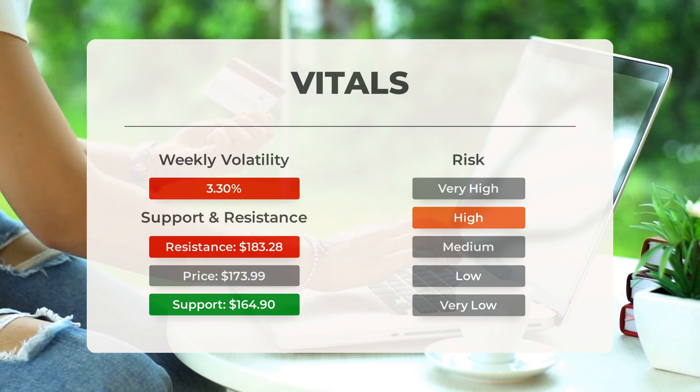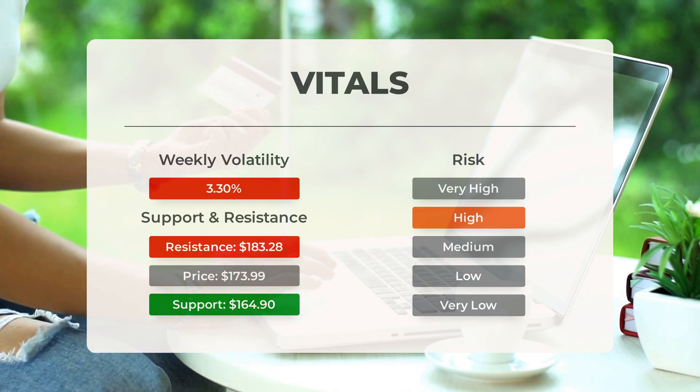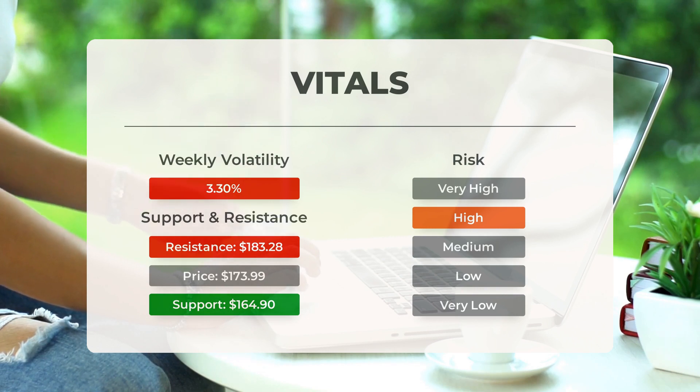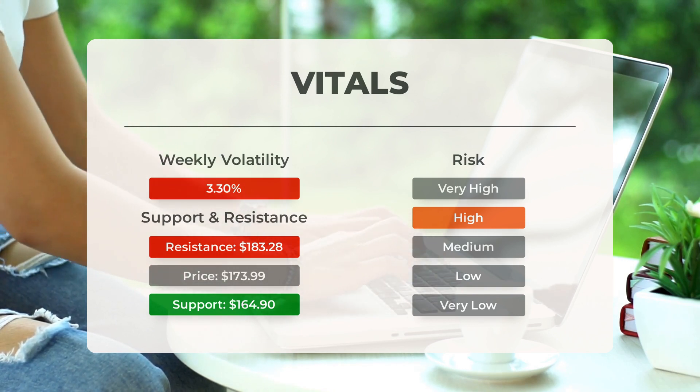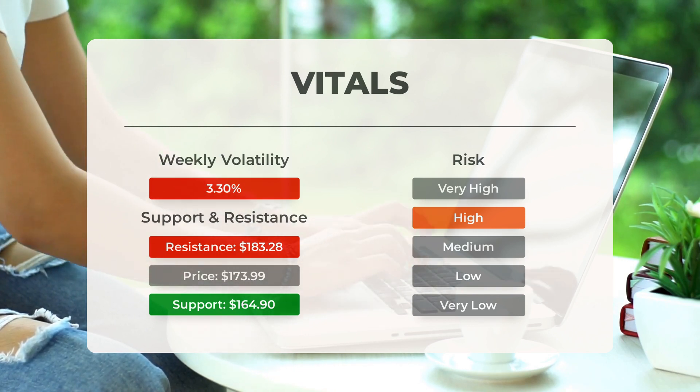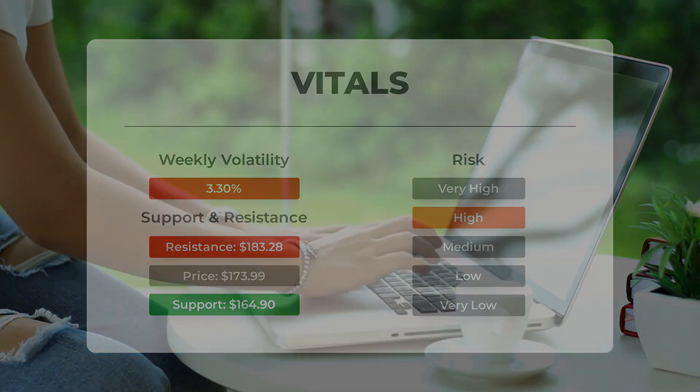This stock may move significantly during the day. With a large prediction interval from the Bollinger Band, the stock is considered high risk. During the last day the stock moved $6.89 between high and low, or 3.98%. For the last week, the stock had a daily average volatility of 3.30%.